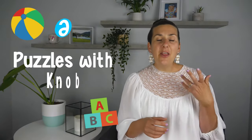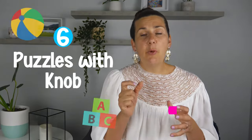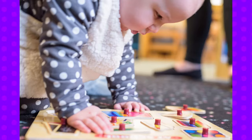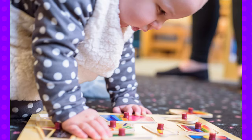Another great toy at this age are puzzles with knobs on them, because it works on that pincer grip — they can pull the puzzle piece out. You're not expecting them to put the puzzle back in, just to pull it out. Some puzzles play music when you remove the piece, which is really enjoyable. I just got one from Aldi and my baby continues to use it now that he's two.